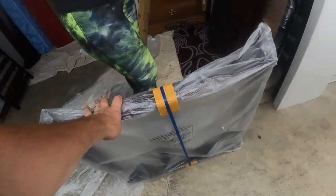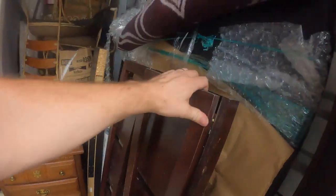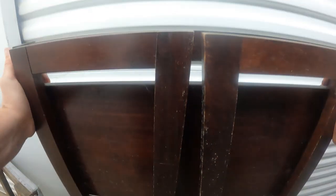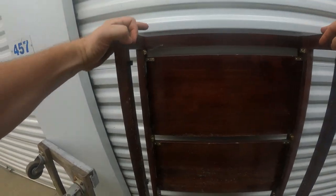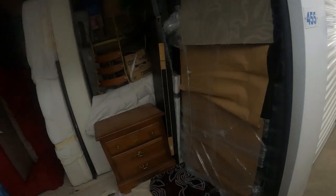Brand new luggage rack here. And then this looks like a shelf — a wooden shelf, yeah, that folds out. Just needs to be wiped off. Those would fold down and make a little wooden shelf. That's always an easy sell.